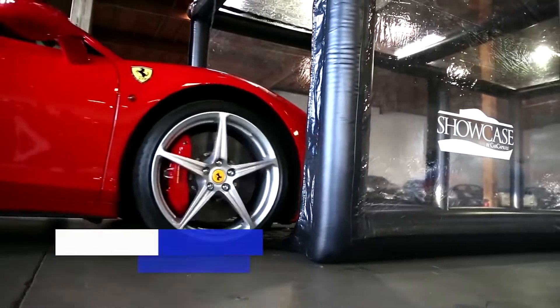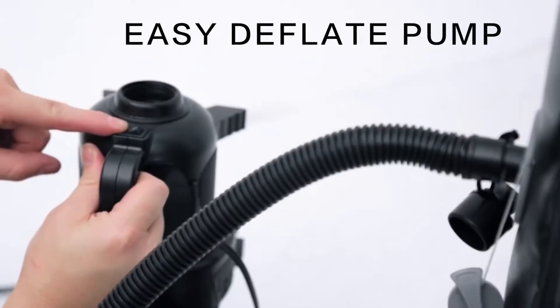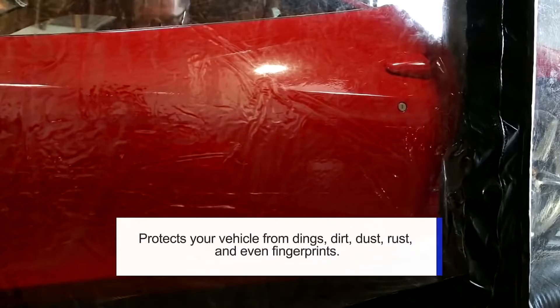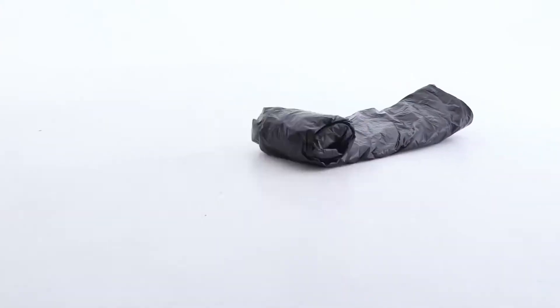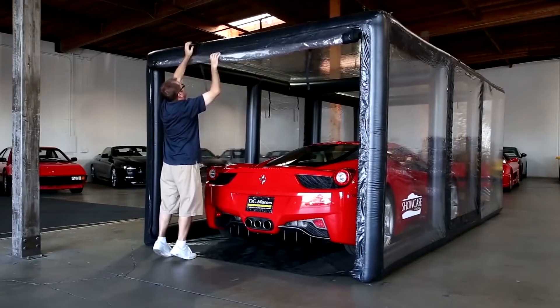Another important feature of this cover is its ease of assembly. To install Showcase, simply connect the pump and wait three or four minutes. The pod with all the equipment weighs only 55 kilograms. Despite its lightweight design, the capsule is very robust. The floor is resistant to abrasion and fire, and doesn't react to petroleum products or antifreeze solutions.